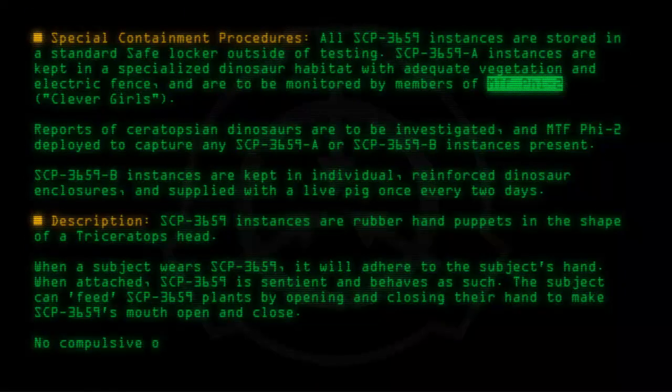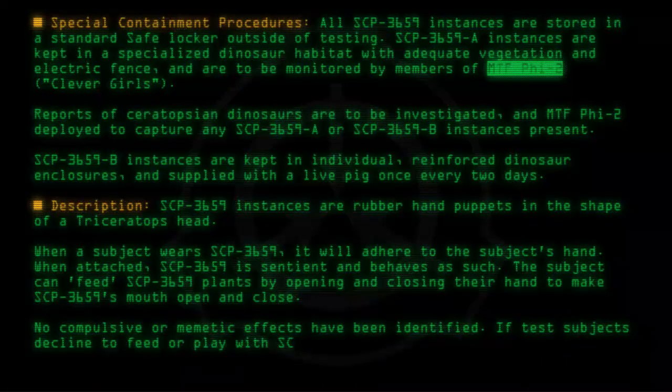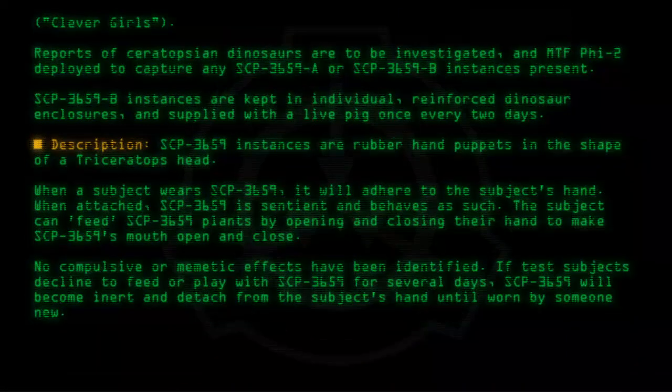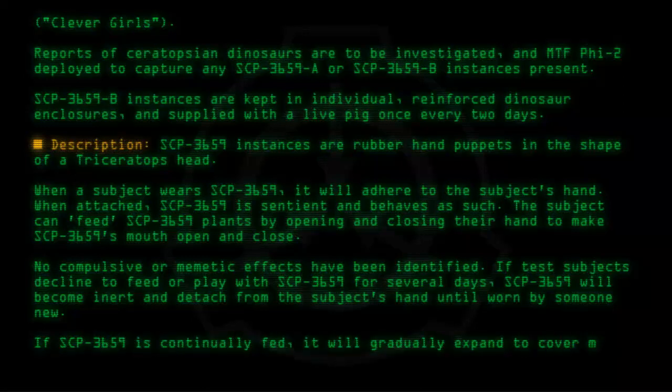No compulsive or mimetic effects have been identified. If test subjects decline to feed or play with SCP-3659 for several days, SCP-3659 will become inert and detach from the subject's hand until worn by someone new. If SCP-3659 is continually fed, it will gradually expand to cover more of the subject's body.